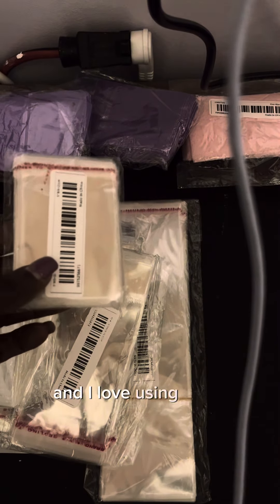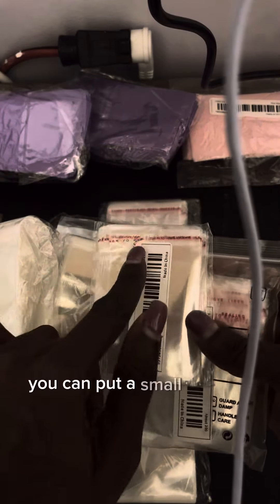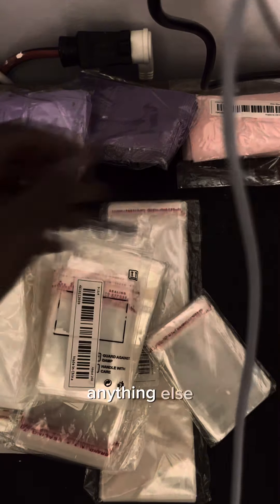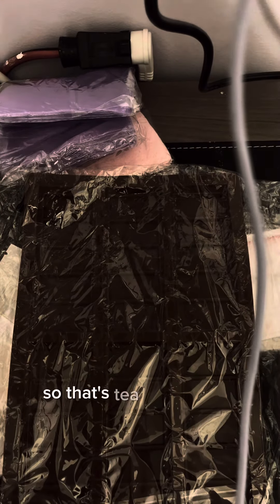Oh, I love using these right here because you can put a small amount in there and just seal them right on up. I don't need to use anything else in this bag. So that's my Timo — I needed these. I have one, but I needed another one. So that's Timo for you.